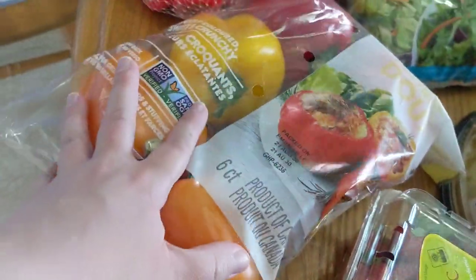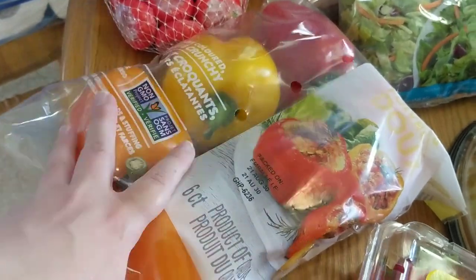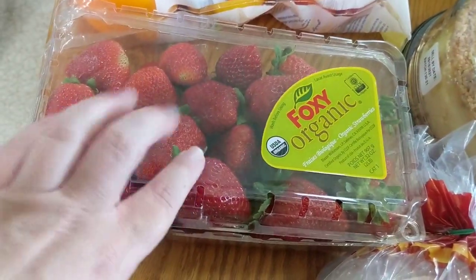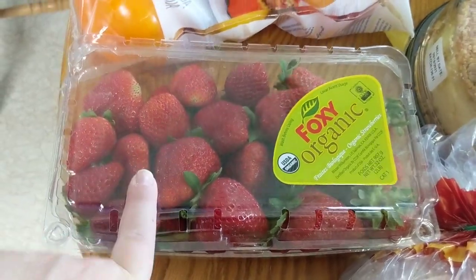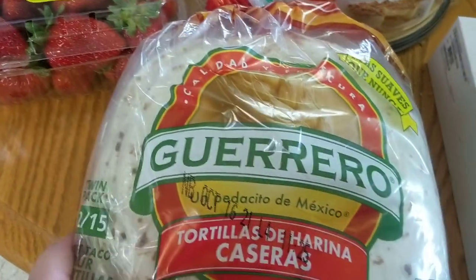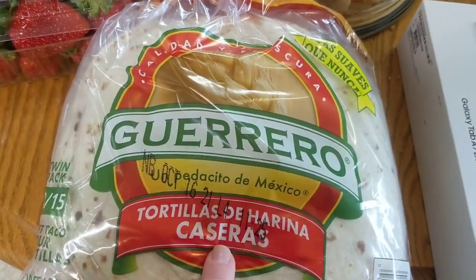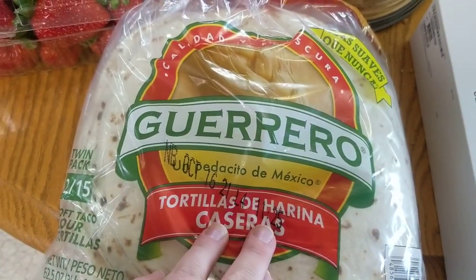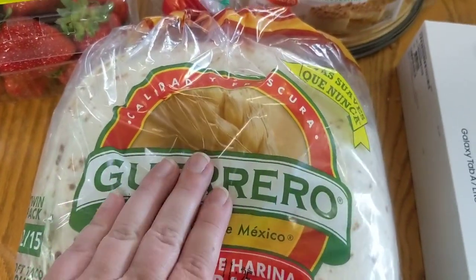I grabbed the six-pack of bell peppers — that's an almost every time thing for us. I went ahead and got the organic strawberries. My kids will have those gone tonight at dinner. I grabbed the tortillas that we usually get every time — you get two 15-count bags in here, they last for quite a long time, and we love tacos.